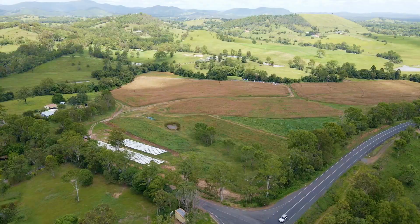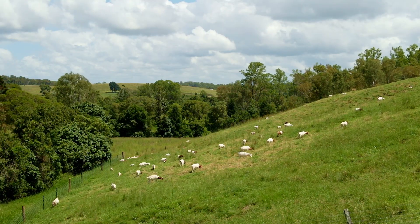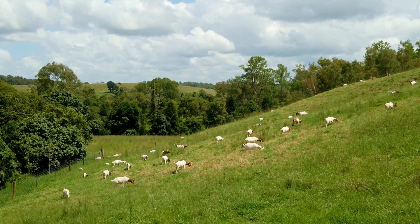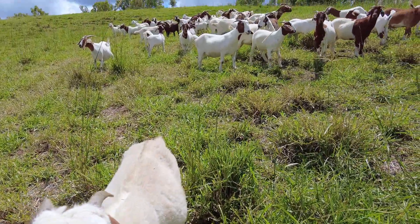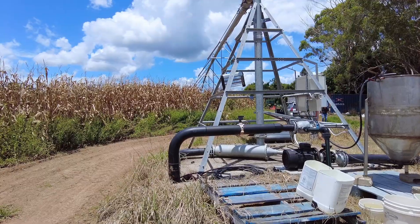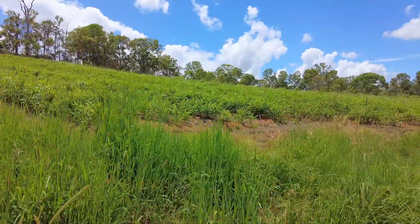Grazing: a small goat herd currently grazes one end of the property, but the property is well suited to all forms of grazing. Whatever your agricultural opportunity, if it requires fertile soil and almost unlimited water supply and state-of-the-art irrigation infrastructure, then this is the property for you.